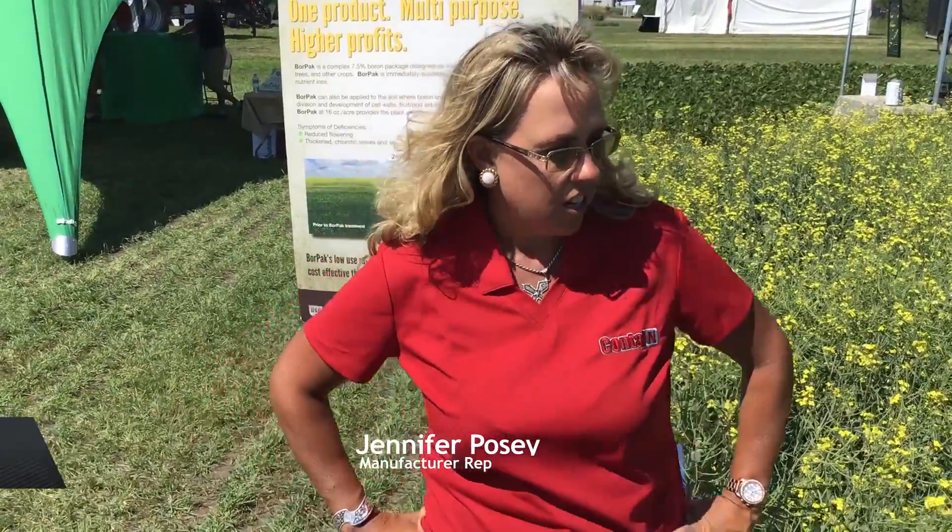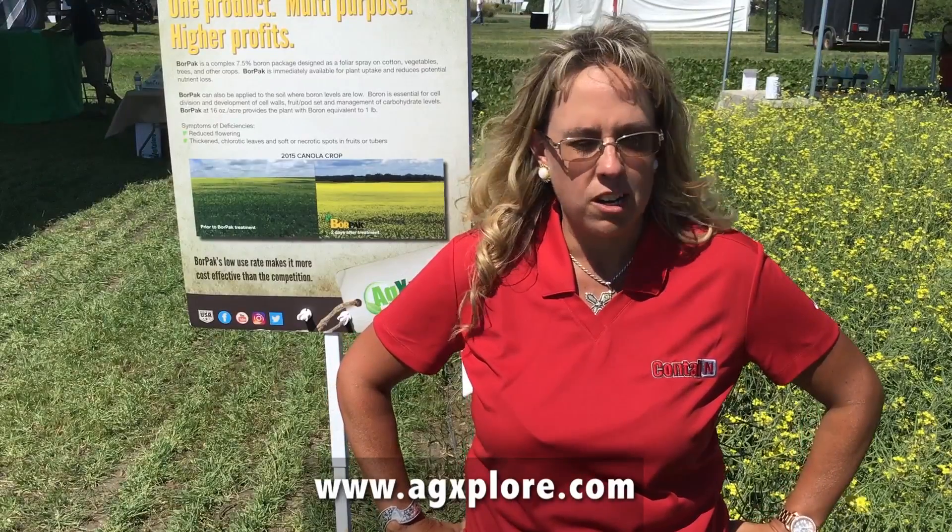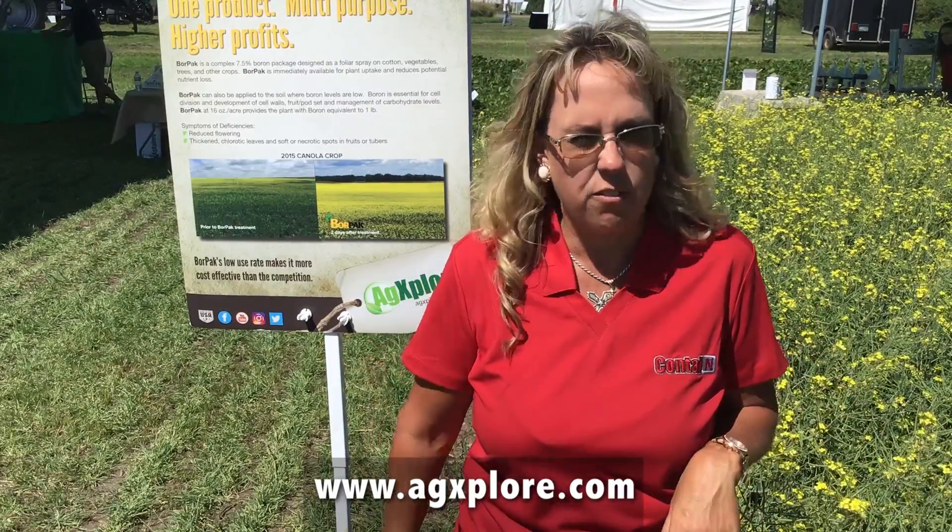Hey, thanks for having us, Machine Repeat. We've got several products that we have been using in Canada for the last six years here in Saskatchewan, Manitoba, and Alberta. But mainly we've got nitrogen stabilizer products, but today we're going to talk a little bit about our foliar products.